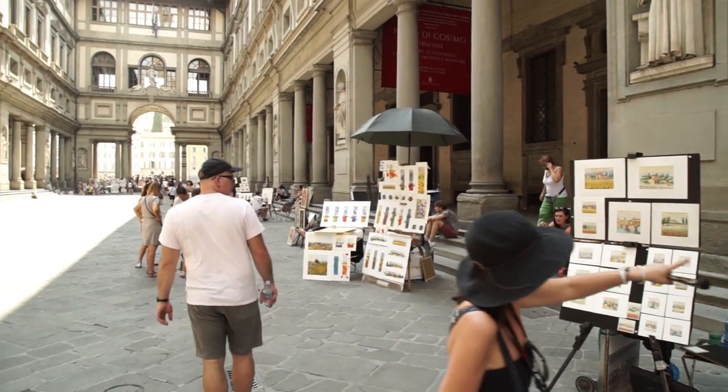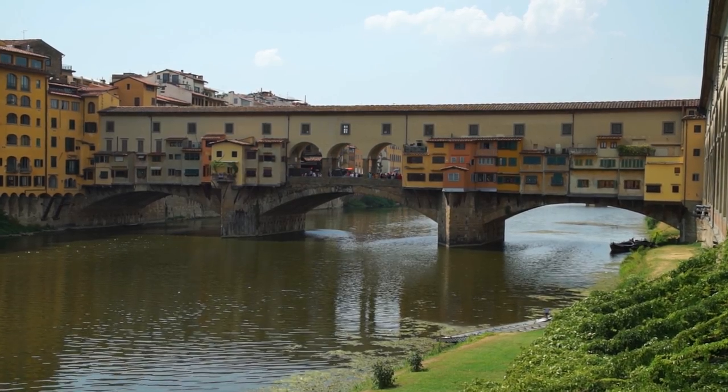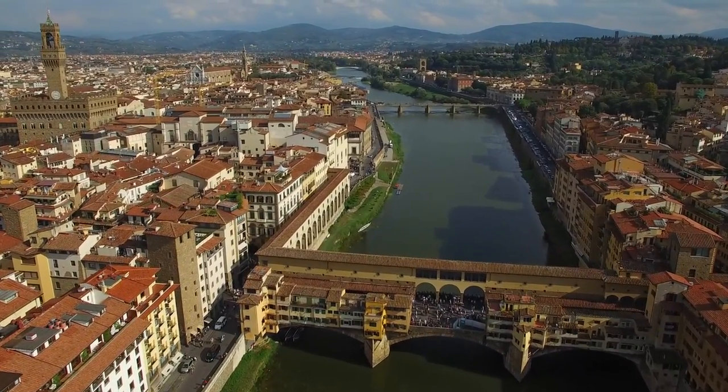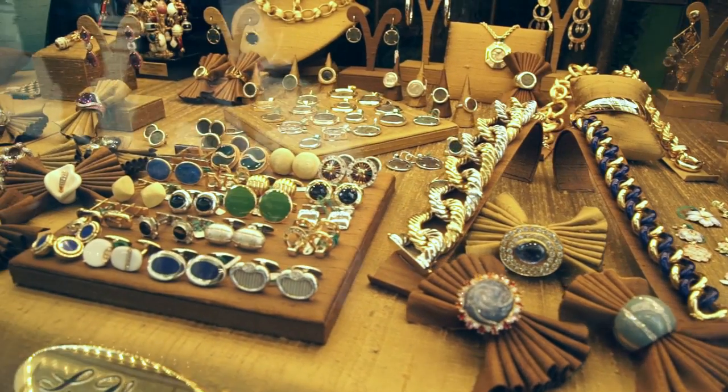Not far from the gallery, you will want to see the Ponte Vecchio, another iconic symbol of Florence. Here you will see great views of the Arno River as well as some antique and modern jewelry stores.